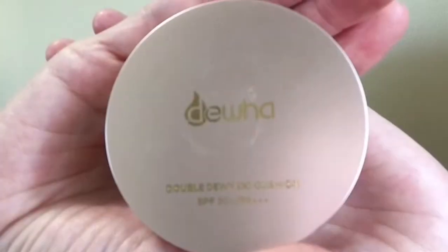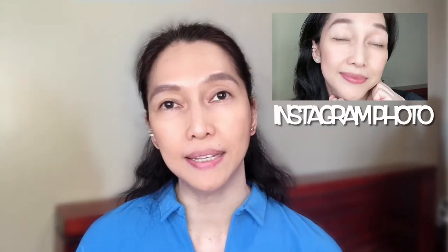First item is this Dua Double Dewy CC Cushion. I use this when I take photos for my Instagram. I like it because the effect looks really natural. What I do is apply this CC cushion, fix my eyebrows, and then apply lip tint — so parang natural lang yung look. As you can see, I have parang red veins on my face, uneven skin tone, and black or brown spots around my nose, and it covers those. It's really nice — the look is very natural.